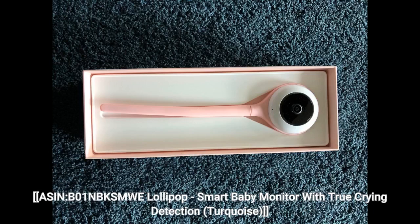ASIN: B01NBKSMWE — Lollipop Smart Baby Monitor with true crying detection, turquoise.